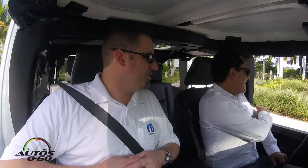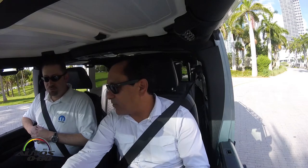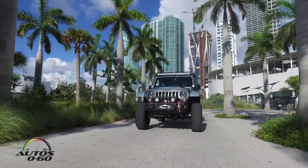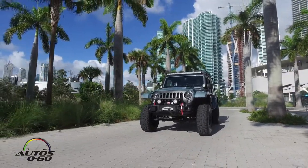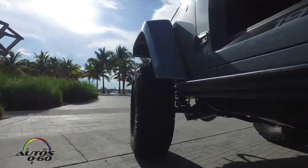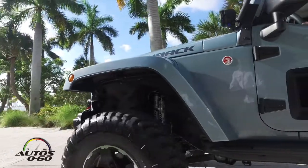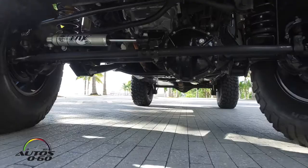This car is based on the Jeep Wrangler Rubicon. They've added a four-inch lift kit and a number of other off-road features — brand new rock rails to protect the body from damage, and a set of high-top fenders for lots of ground clearance.